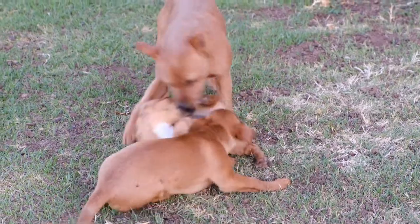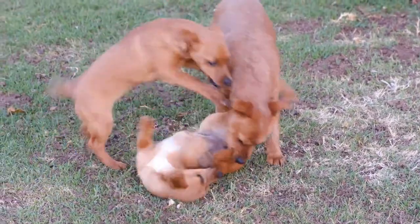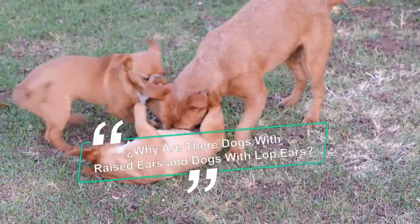Greetings to all of you, a big hug wherever you are. Today we will talk about why there are dogs with raised ears and dogs with lop ears.